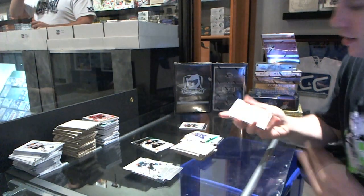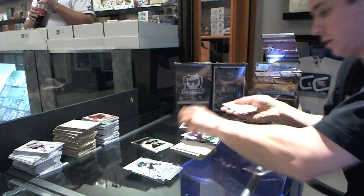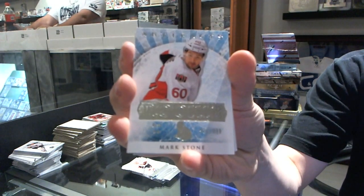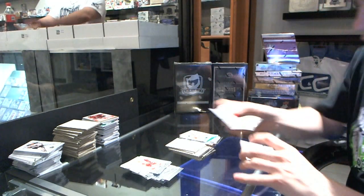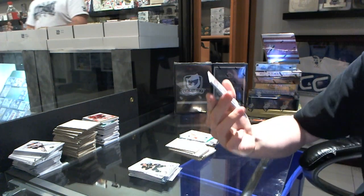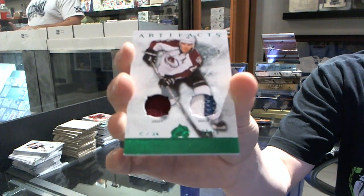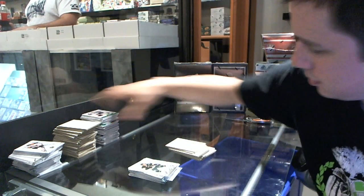We've got a goalie insert to $9.99 for the Toronto Maple Leafs, Curtis Joseph. We've got a rookie to $9.99 for the Ottawa Senators, Mark Stone. And we've got a jersey and two-color patch numbered to 75 for the Colorado Avalanche, Paul Stastny. And there we go — multi-randoms coming up.